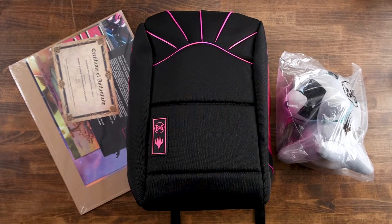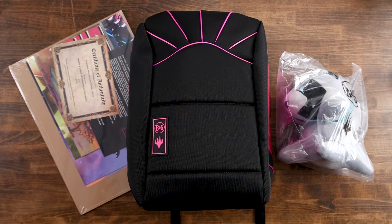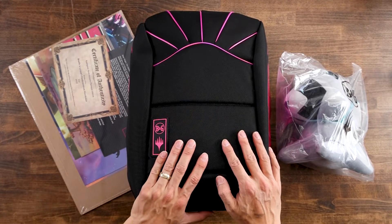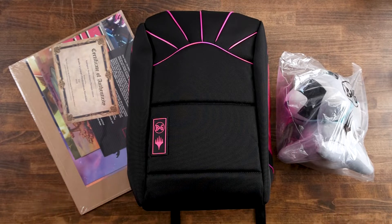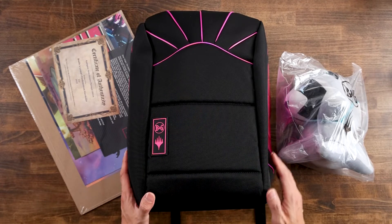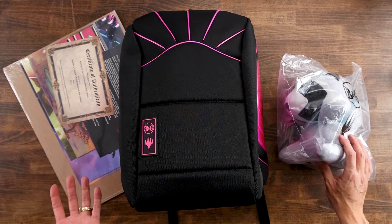Hey guys and welcome to dualcounter.com. Tonight I've got something a little different and special. Instead of doing a box opening like we normally do on this channel, I am doing an unboxing of the Beetle and Grimm's Kamigawa Neon Dynasty Platinum Edition. I bought this a couple months back and it's just been sitting in the box because life has been happening, and so finally I'm getting an opportunity to open this up. I'm super excited to share it with you guys.